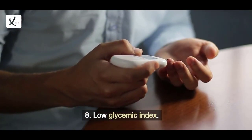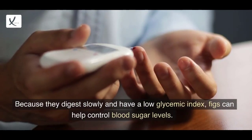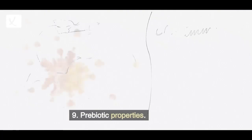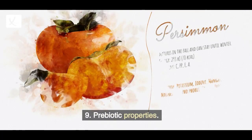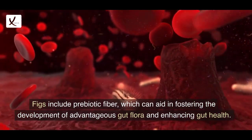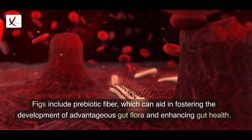8. Low Glycemic Index: Because they digest slowly and have a low glycemic index, figs can help control blood sugar levels. 9. Prebiotic Properties: Figs include prebiotic fiber, which can aid in fostering the development of advantageous gut flora and enhancing gut health.